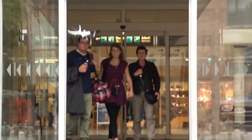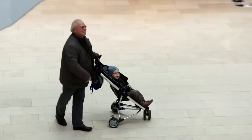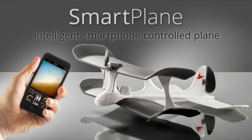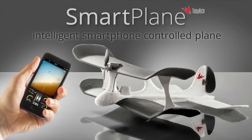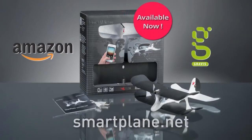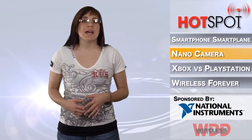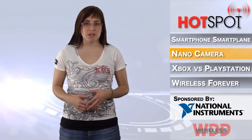It can be flown with one hand. All users have to do is slide their thumb to go up and down and tilt the phone to turn. It also analyzes situations and automatically makes adjustments and corrections. Using the latest Bluetooth smart wireless technology, the phone features simple touch-and-go connection. For more information on this smart plane, check out www.smartplane.net.